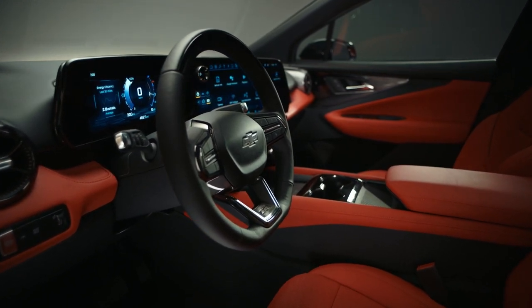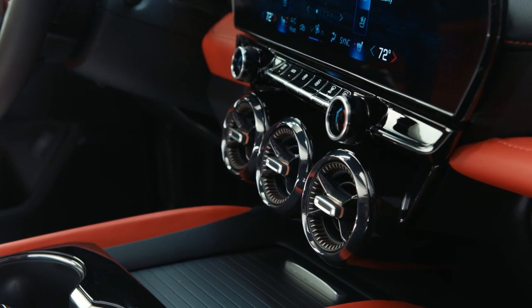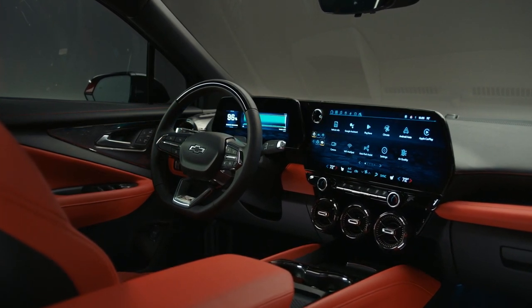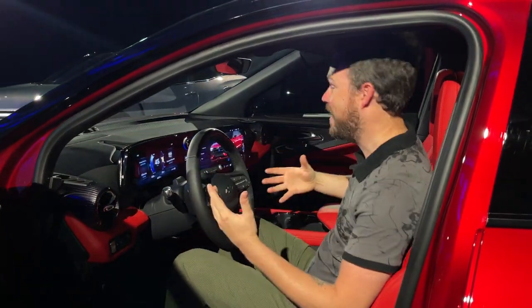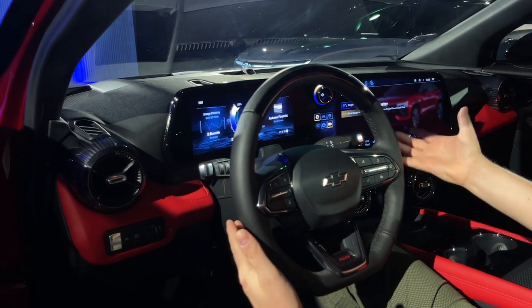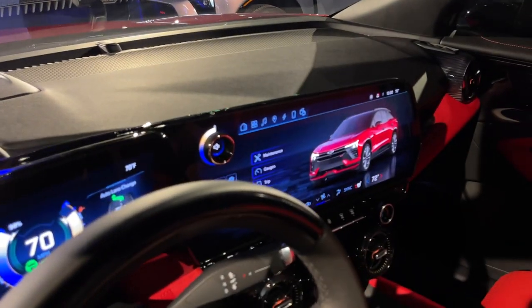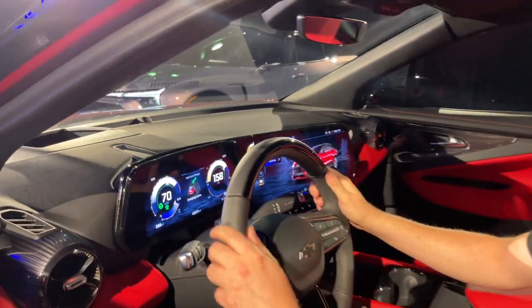The Blazer EV also has a lot of interesting design inside. They've drawn a lot of performance inspiration from this vehicle with the round dash vents that look like they're ripped straight out of the Camaro, and it has a very bold two-tone color scheme in this SS version — bright red seats and lots of cool red accents throughout. Every single Blazer EV, including the base 1LT model, comes standard with a 17.7-inch touchscreen display and an 11-inch digital instrument cluster. The SS also has a head-up display. Highlights include the Wide Open Watts driving mode, which amps up the voltage for maximum performance.